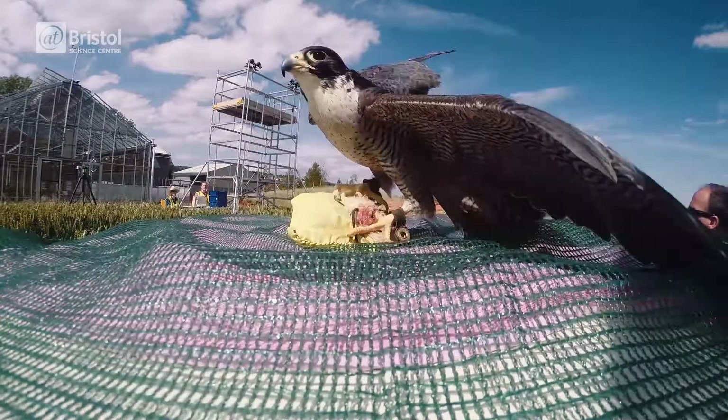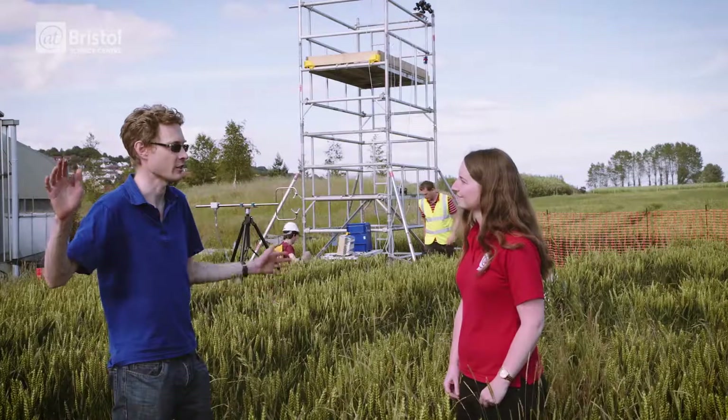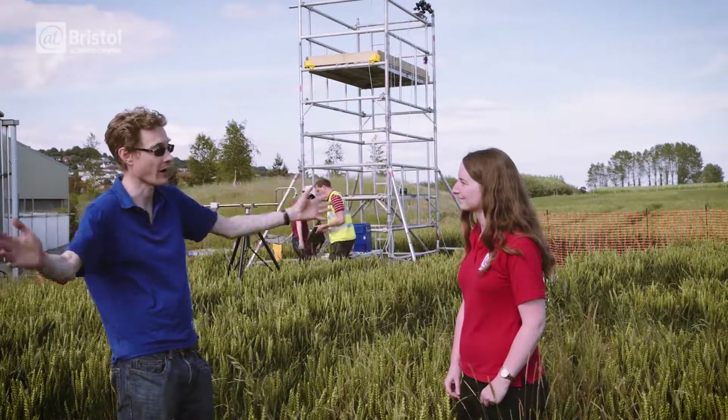Whereas a bird can move its wing geometry completely and it can change from a nice stable configuration to a highly unstable one. So we're looking at where birds choose to position themselves on that stable-unstable spectrum.